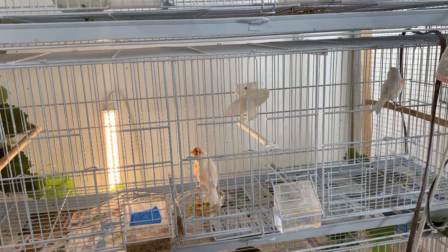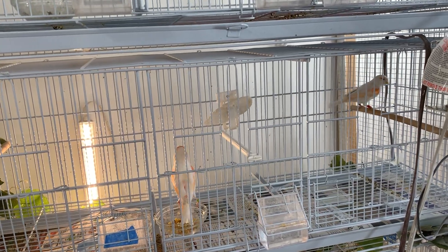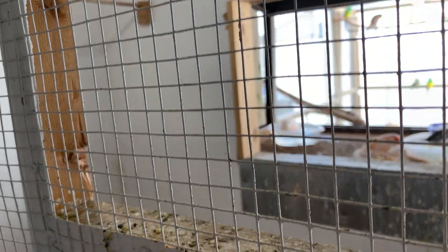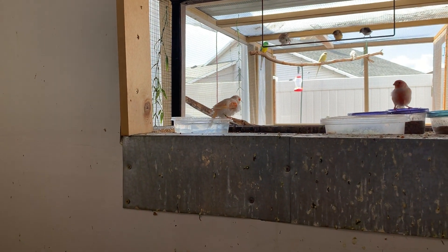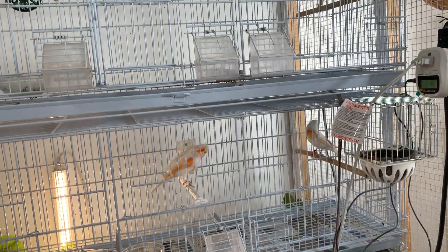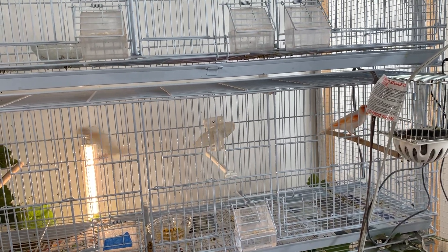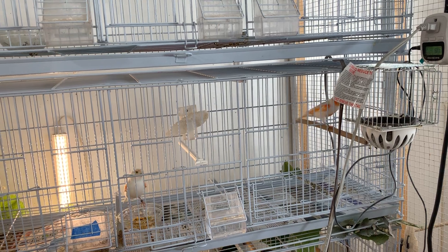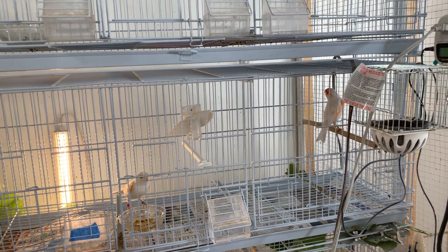So we have one of my lipochrome red mosaic factor canaries here. I did put a new male in — she was with another male before. He's actually bathing right now. She did lay two clutches with the previous male but the eggs weren't fertile, so I don't think that male was quite ready for breeding. This new male has been singing like crazy — I put him in last week.